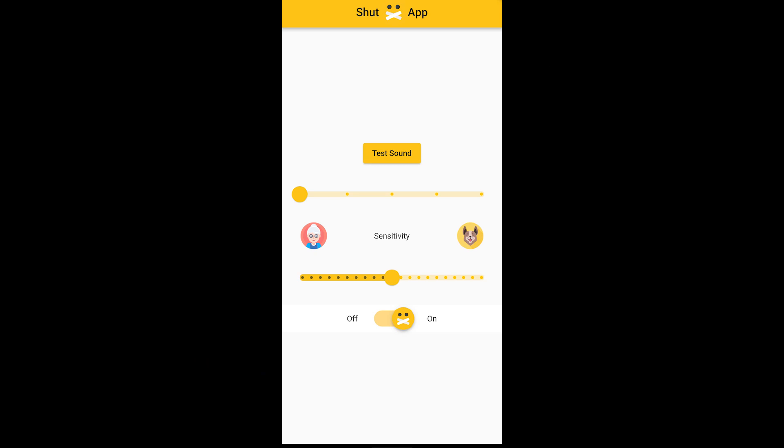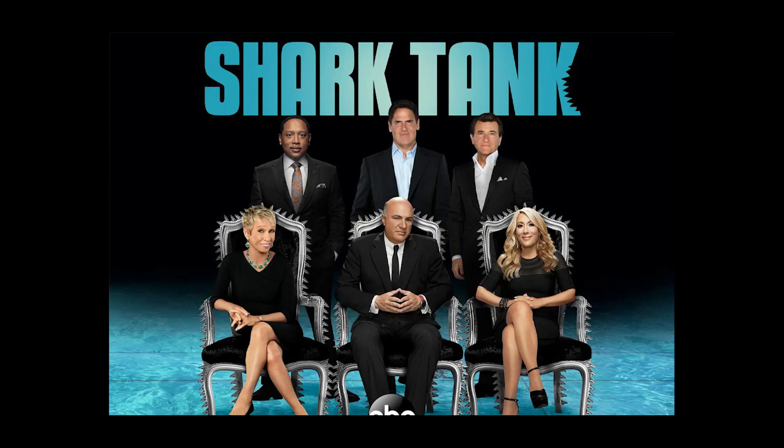Shut app gives you the freedom to choose from different shushing sounds such as Shhh! Shut app is using advanced AI — of course, artificial inconvenience technology.